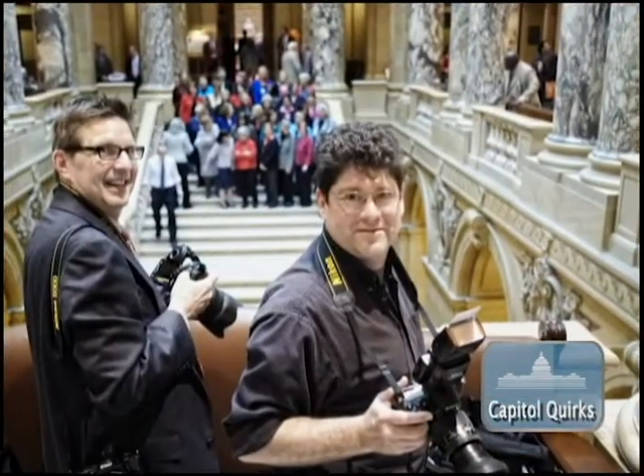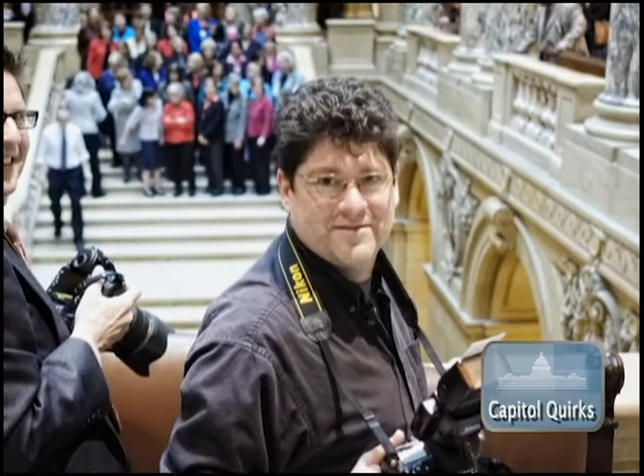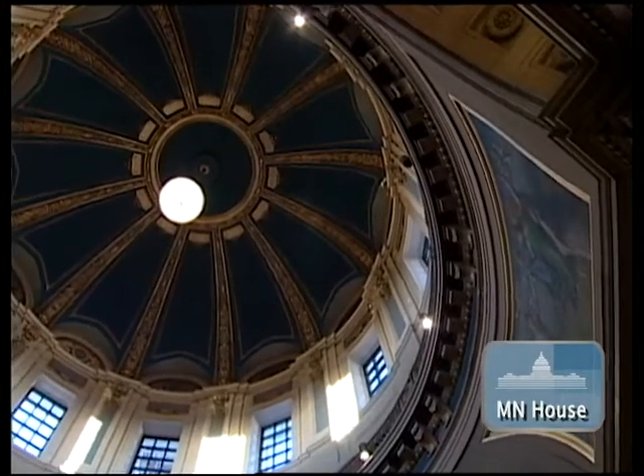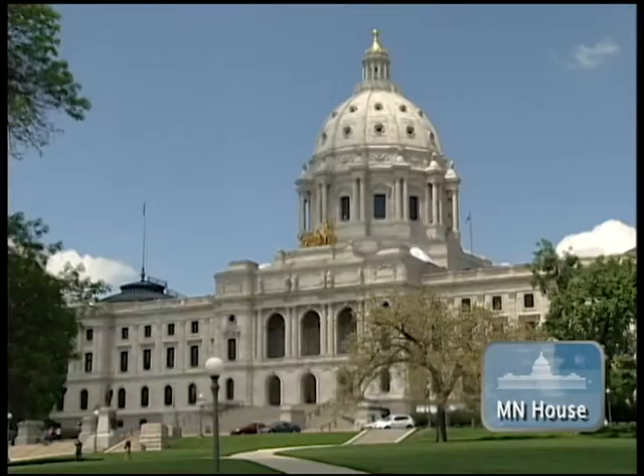Von Bank started working at the Capitol in December of 1991. He remembers his first day of work like it was yesterday. He went into the rotunda and said to himself, 'Wow, I actually get to work in here.' It's one of the most beautiful, if not the most beautiful, building in the whole state.